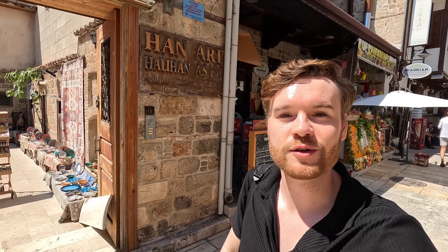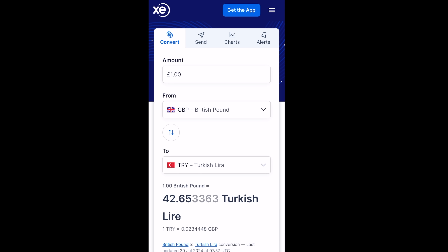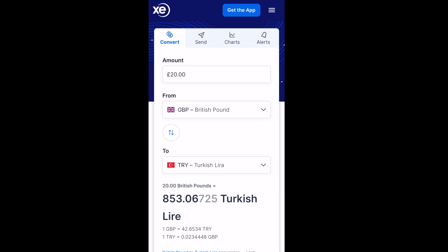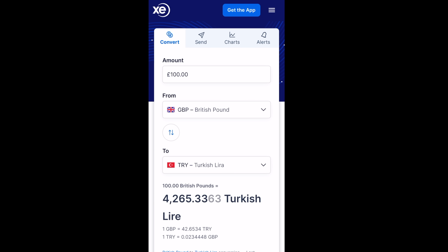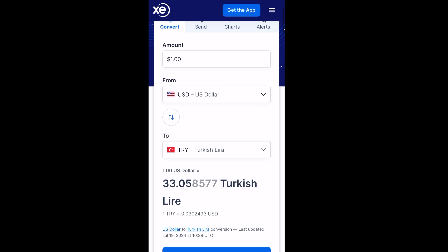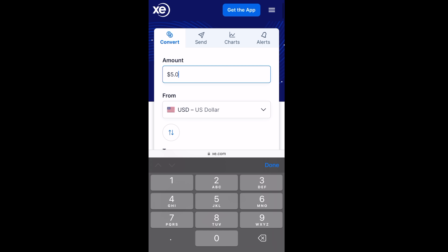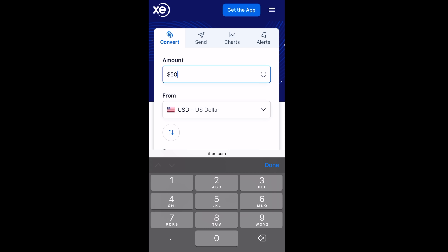I'll give you the price breakdown right now for currency conversion. I'm using an app called XE. One pound is equal to 42.65 Turkish lira — it was 40 when I arrived. Five pounds is 213.26 lira, 20 pounds is 853 lira, 50 pounds is 2,132, and 100 pounds is 4,265. For USD: one dollar is 33 lira, five dollars is 165.29, twenty dollars is 661, fifty is 1,652, and one hundred dollars is 3,305 Turkish lira.